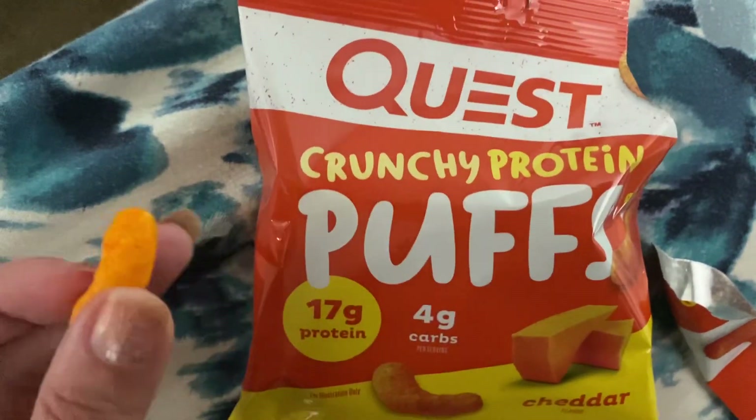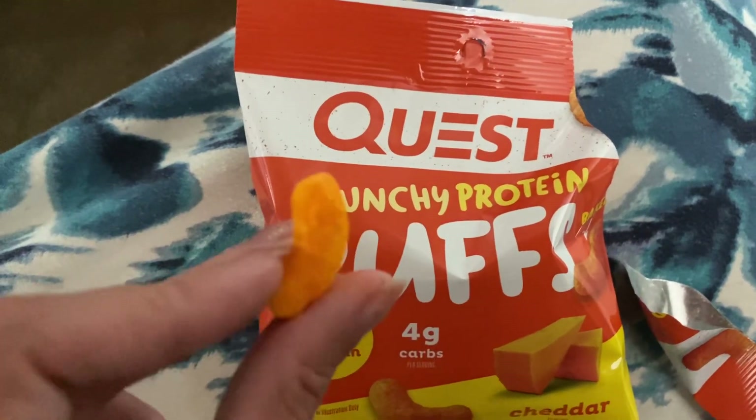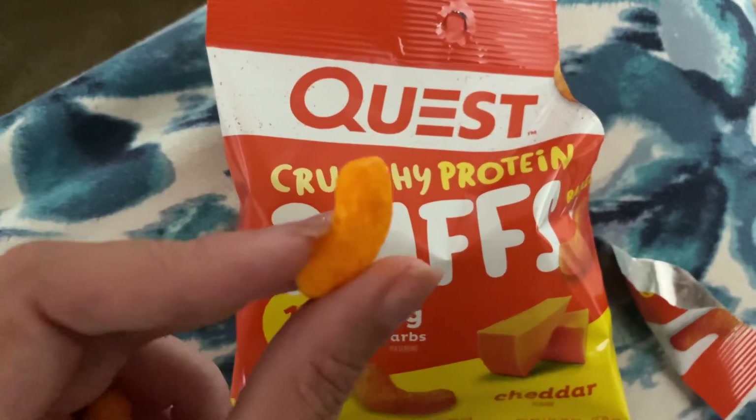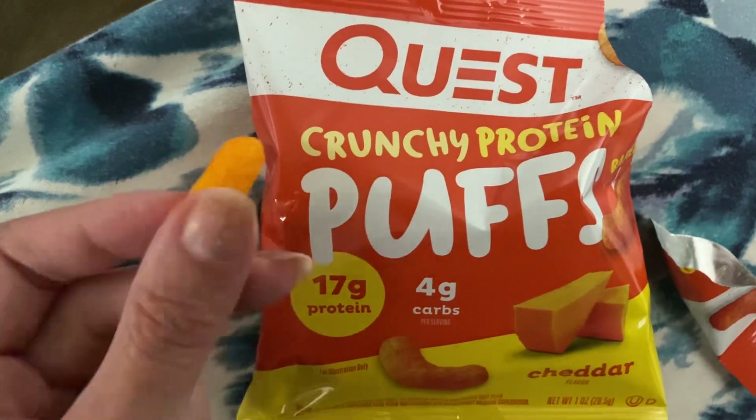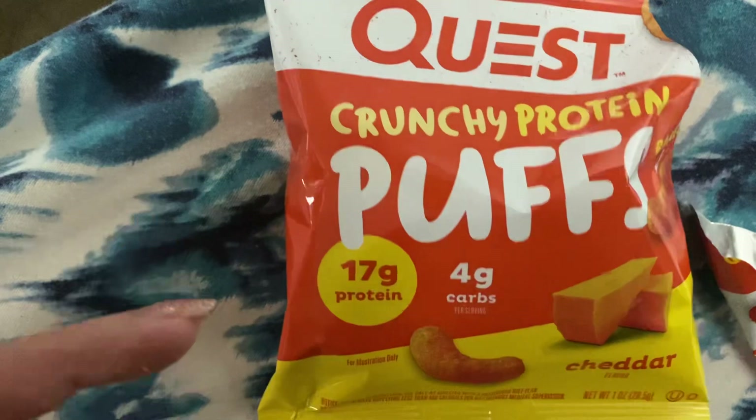They taste really good — very similar, but not exactly the same. You can definitely tell them apart, especially because of the size. Really satisfying, and it's a whey protein, so a complete protein.